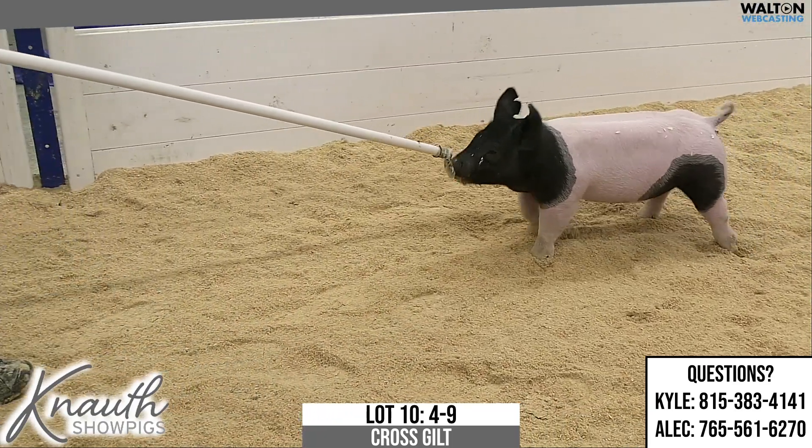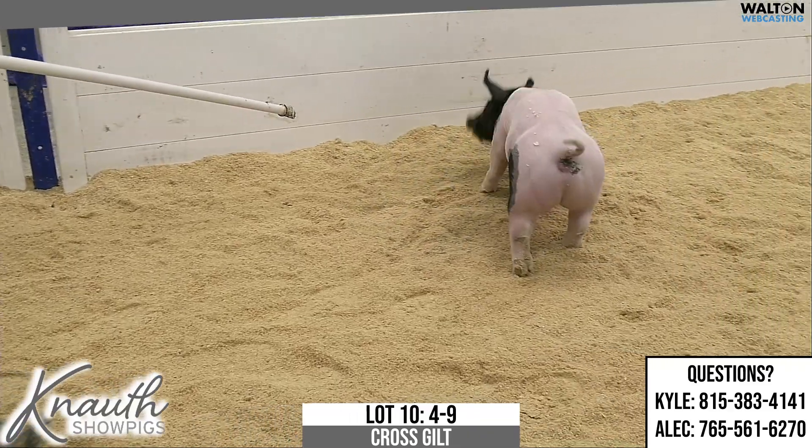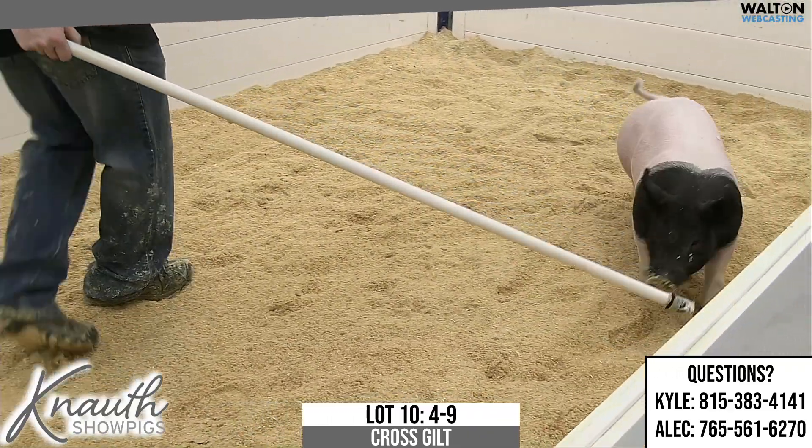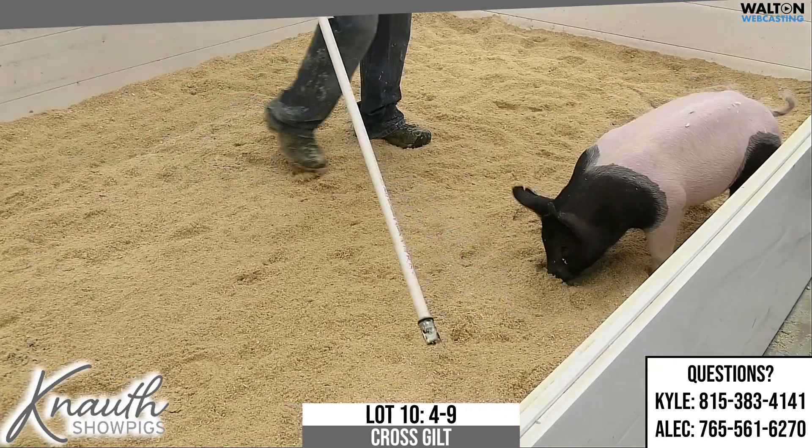Crossbred gilt, lot number 10. Your notch here is 4-9, Turn and Tricks on 69-7, Play It Cool. So the 69 litter would have been born somewhere around '21.